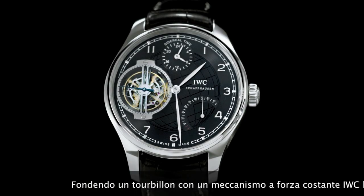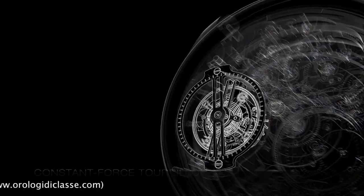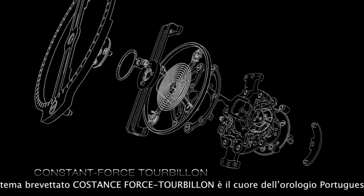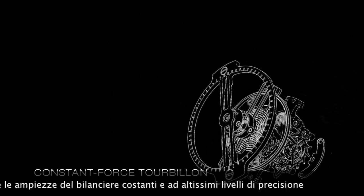The newly developed combination of a tourbillon with a constant force mechanism has created the constant force tourbillon. The patented constant force tourbillon is the watch's beating heart. It maintains constant amplitude of the balance and a high level of accuracy.